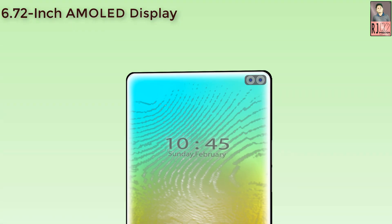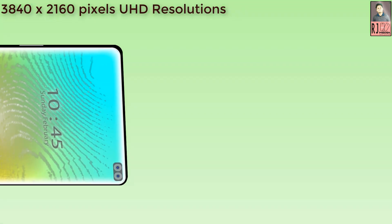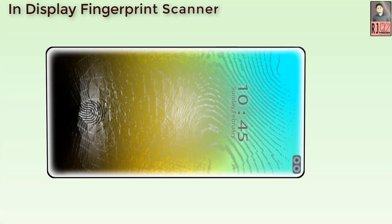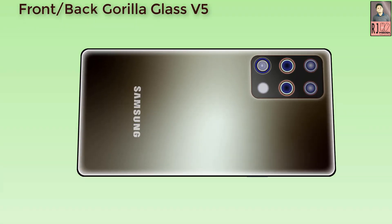Samsung Galaxy A91 comes with a 6.72-inch AMOLED display with a 20 by 9 aspect ratio. This phone will have 3840 by 2160 UHD resolution with an in-display fingerprint scanner and 120Hz touch sensing. The smartphone will feature front and back Gorilla Glass 5 for screen protection.